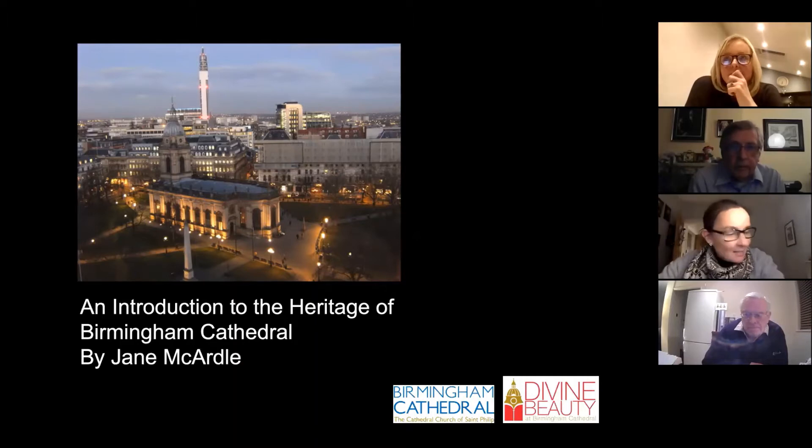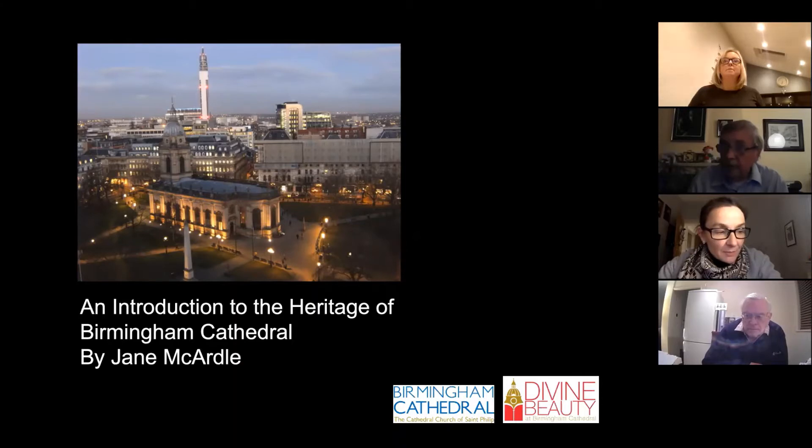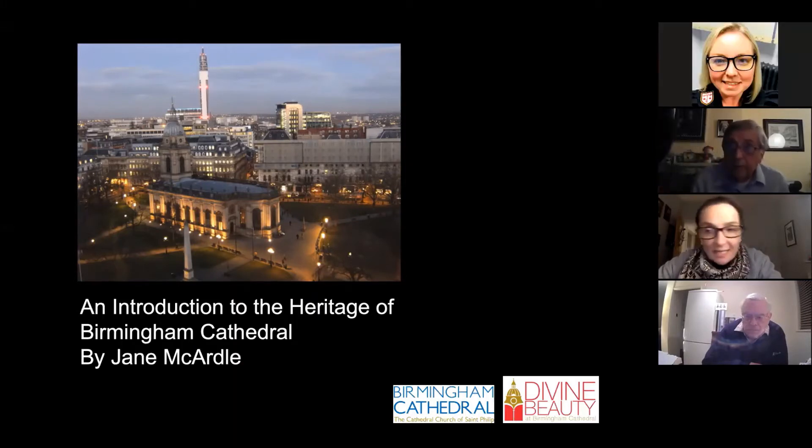Lovely to see everybody. I really hope I'm not too rusty because it's been a long time since we've been in the Cathedral, and a very long time since I've given a tour or a talk of the Cathedral, so please do bear with me. You know who I am — Jane McArdle, freelance heritage person.